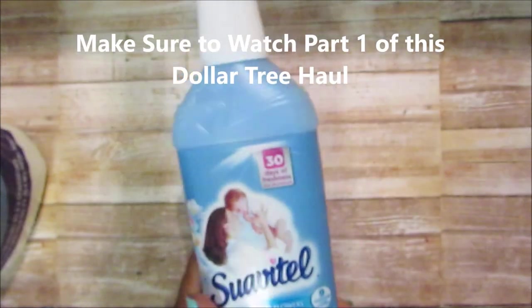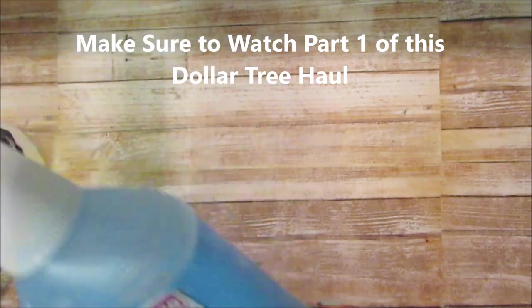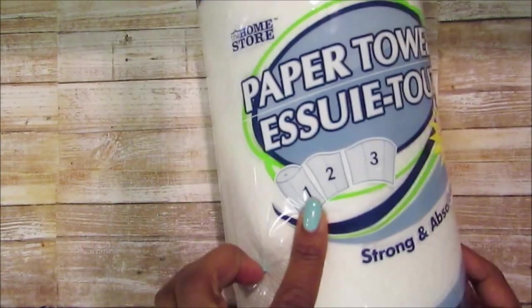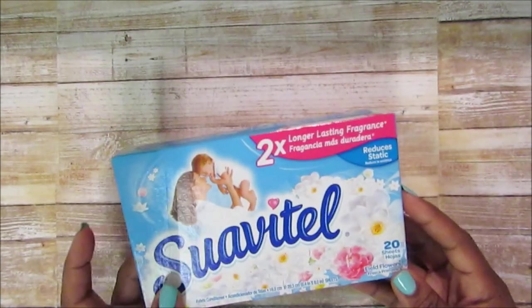I also picked up some Suavitel — I had some already. It might be cheaper to get it at Aldi because it's two-something; I have to look at the ounces for the bigger thing. I picked up two other paper towels — I love to get the select-a-size. I did pick up for Josiah the emoji solar things; that's the first time I ever picked up any solar things, and I probably won't again because he started throwing them like balls.